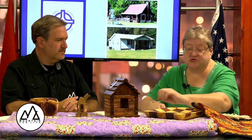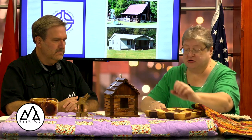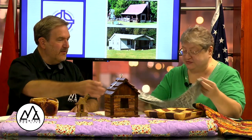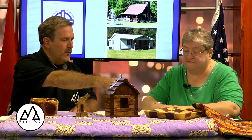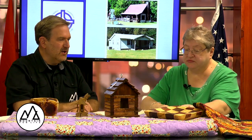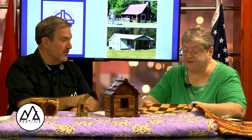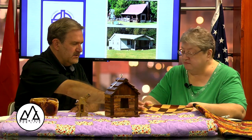We will have quilters, we will have woodworkers. This gentleman will be here with birdhouses. Let's talk about them one at a time. That wood you pointed out first — it looks like a checkerboard but actually it's more like a cheese tray. You could do anything with it really, but tell me about the different wood.